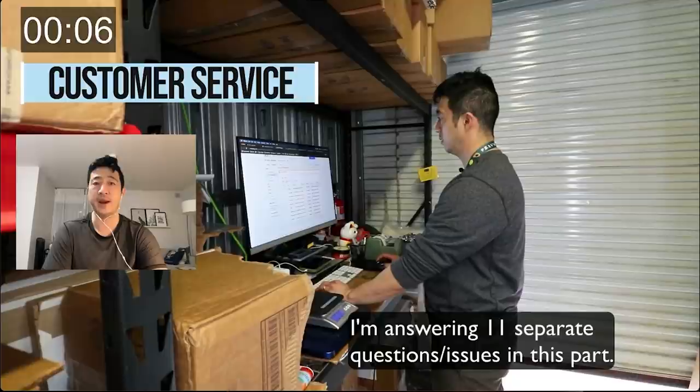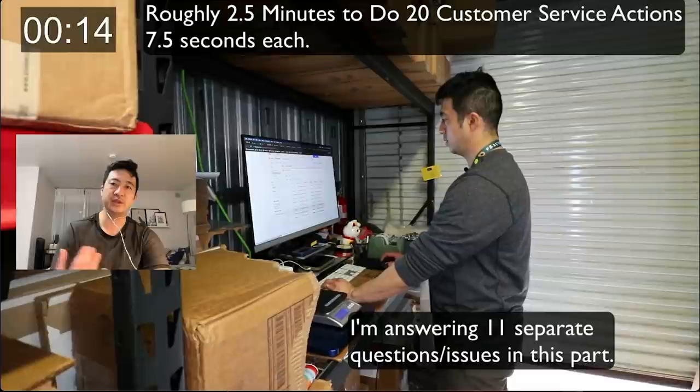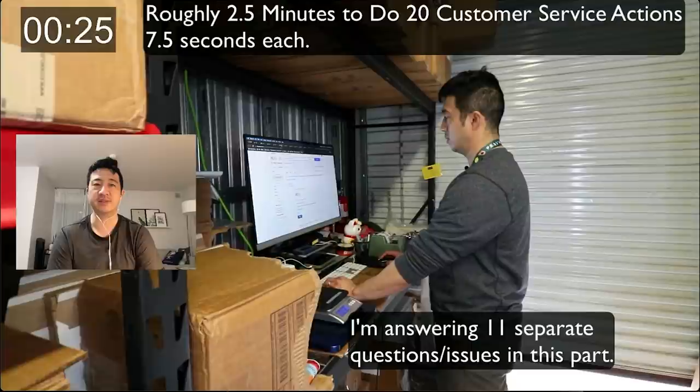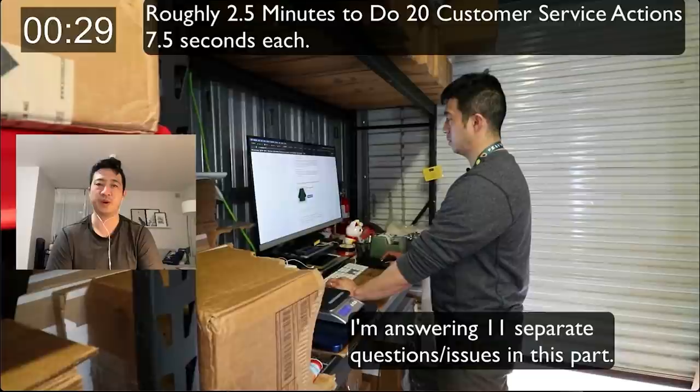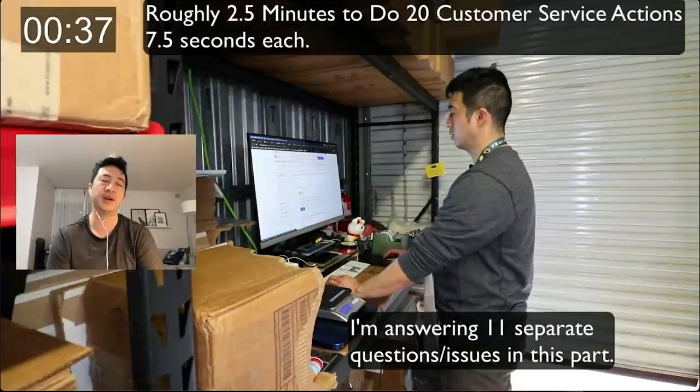I have 11 separate questions and issues, and I'm going to answer them one by one. You can answer from your email — it's a little faster — but I'm using the eBay system, opening all the different tabs. It takes me roughly seven and a half seconds to answer every single question. These are basic questions like combined shipping or measurements.